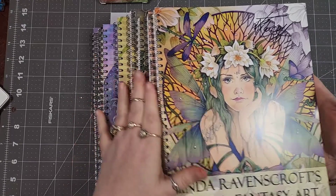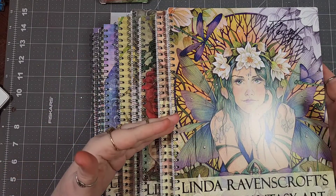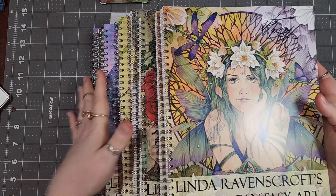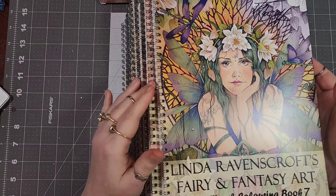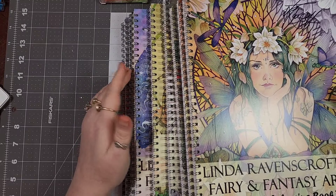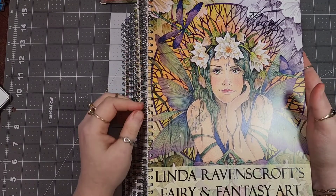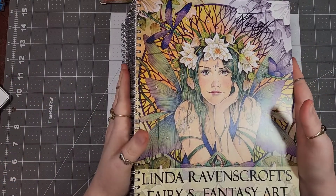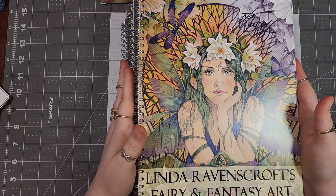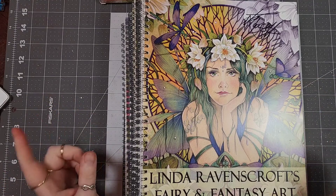I'm going to have a flip-through up real soon for all of these beautiful books. If you're not familiar with Linda's work or are curious about any one of these specific books, you'll want to catch that video because I'm going to flip them all. They're all spiral bound, the paper is awesome — 300 GSM — so come check out the flip-through coming right after this one.